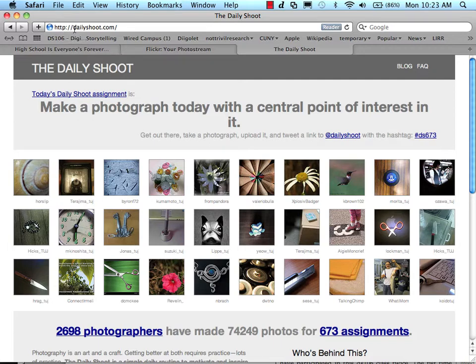Daily Shoot has a website, DailyShoot.com, where every day they post a photography assignment that you are supposed to take on the day of the assignment and post it via Flickr or your blog or wherever you'd like, but then you need to tweet it to @DailyShoot with the hashtag DS673, because that represents the assignment number.